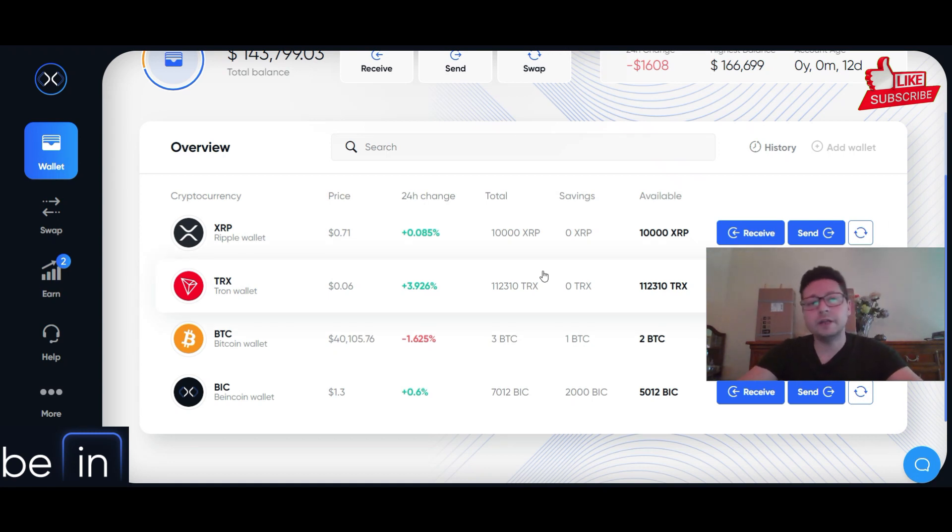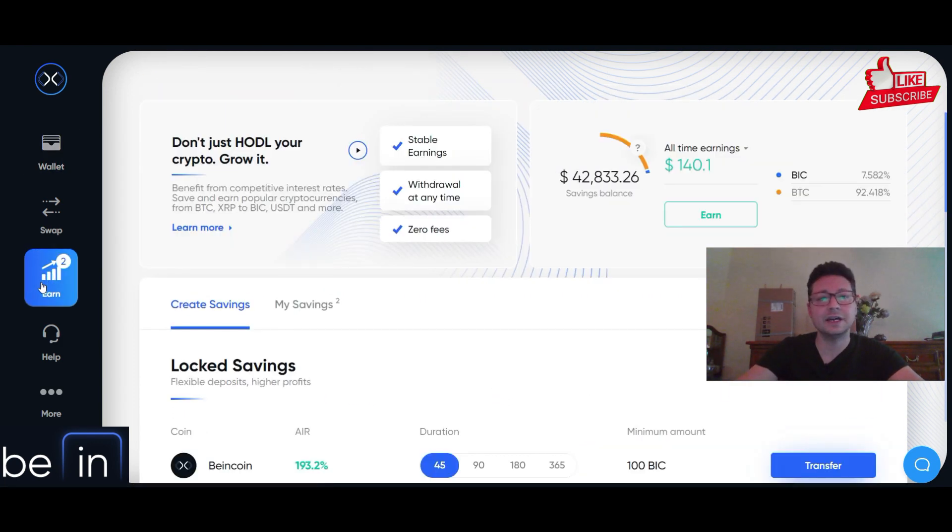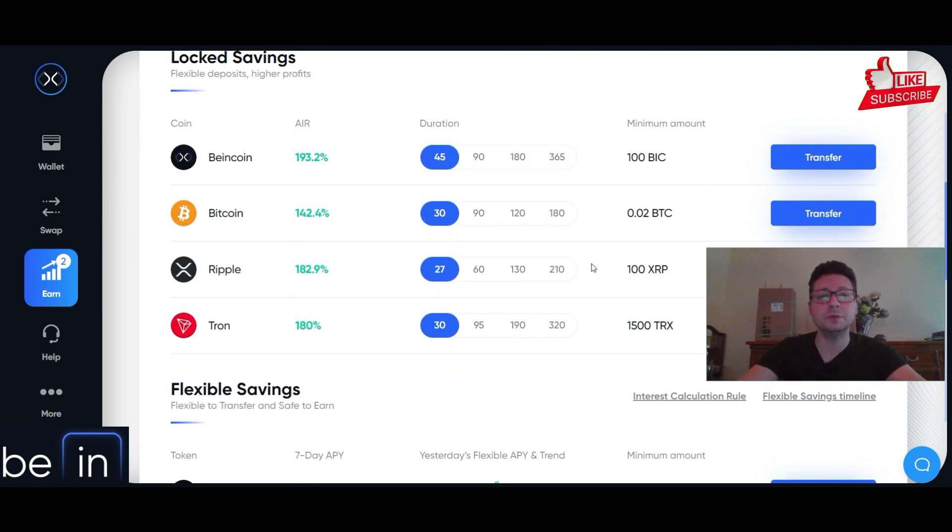Here you can swap and also earn some passive income. With the link in the video description you can sign up to this website and lock your cryptos, especially Bitcoin, and also their own token which is backed by British Pounds, and get very high APY.